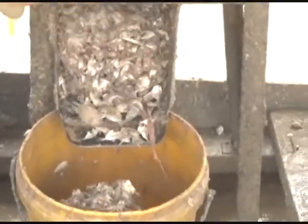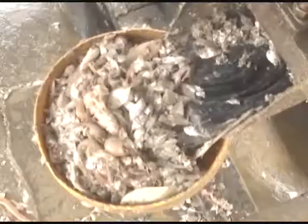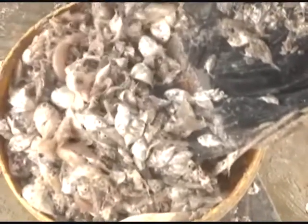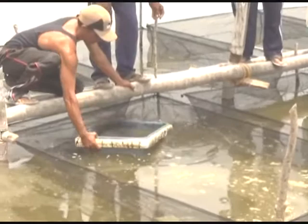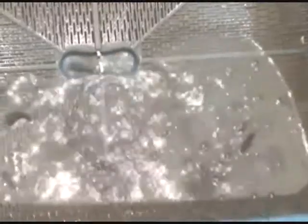Pond Preparation: The application of lime to the pond is 3 to 5 tons per hectare, spread evenly throughout the pond. Next, water is entered into the pond to reach a height of 1 meter, followed by growing plankton to reach a water brightness of 40 centimeters. Seeds are then acclimatized in a temporary shelter to minimize mortality due to environmental changes before being dispersed to the maintenance pond.